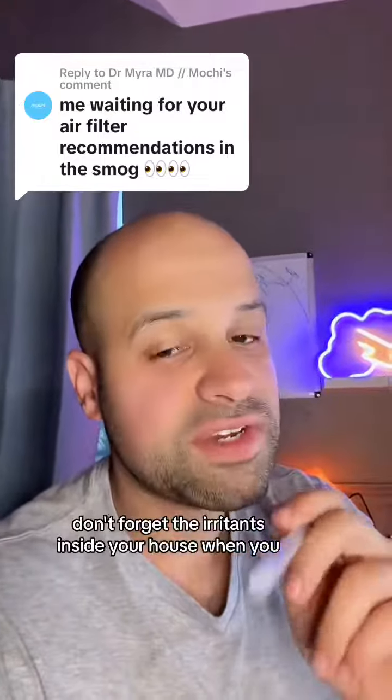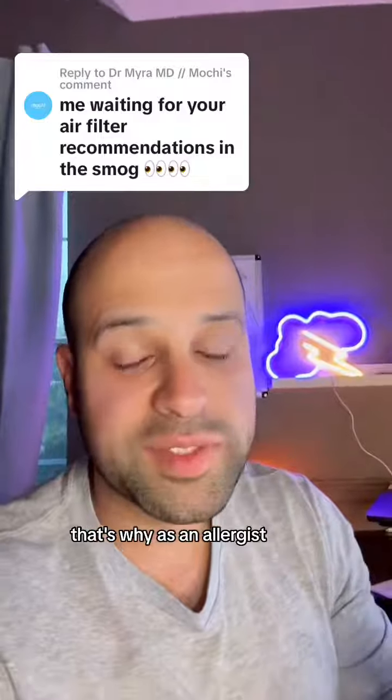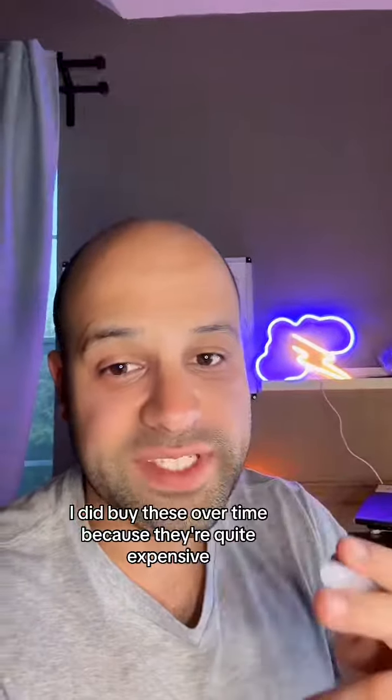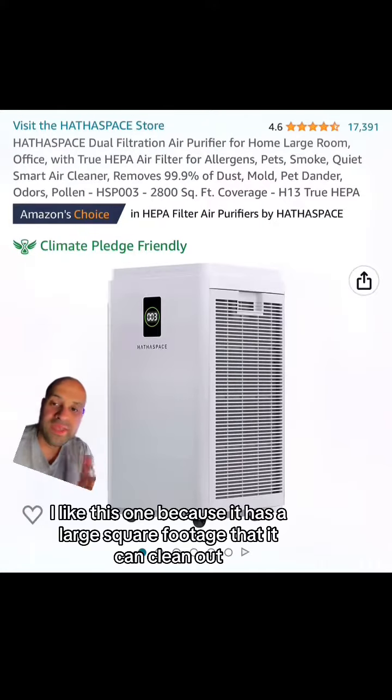Don't forget the irritants inside your house, like when you have a gas stove. That's why as an allergist I actually have an air filter in every single one of my rooms and a big air filter in the middle. I did buy these over time because they're quite expensive and they do add up. This is my main air filter that I have in my living room — I like this one because it has a large square footage that it can clean out.